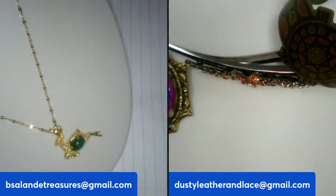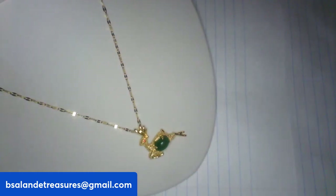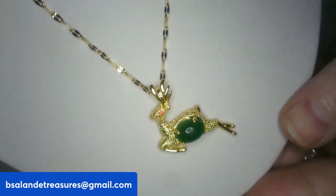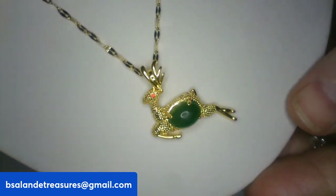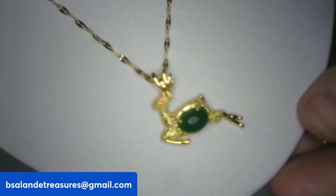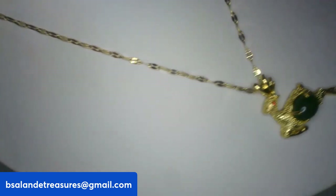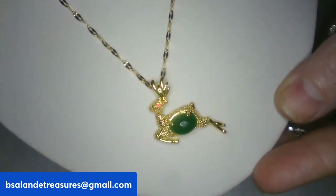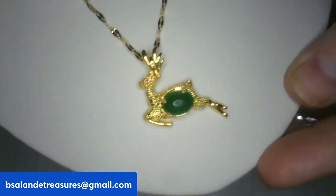Item V — a really cute deer pendant necklace, gold-tone, 20-inch wearable with a very pretty chain. $10 buy-it-now, item V.